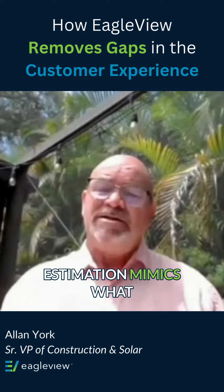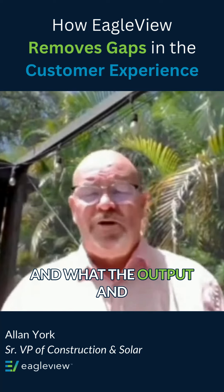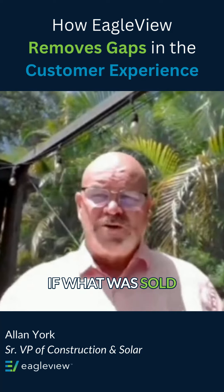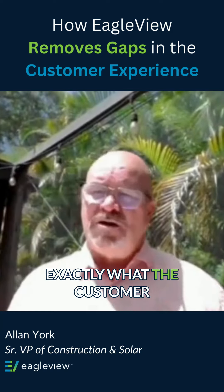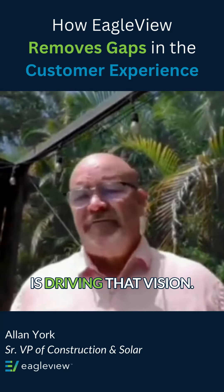So what the homeowner is estimated at, at the point of estimation, mimics what production is — where the solar panels are placed, what the output is, and what the customer experience becomes. Wouldn't solar be a much better world if what was sold to the homeowner is exactly what the customer experienced as an end result? EagleView's technology is driving that vision.